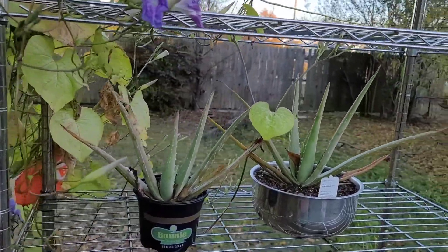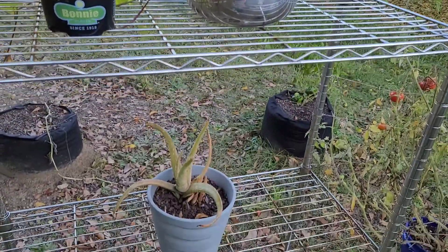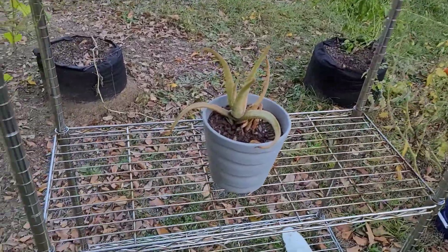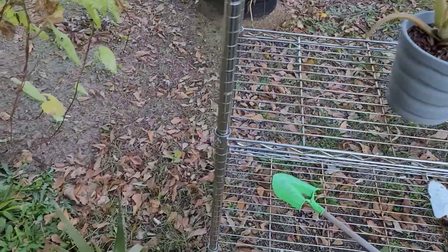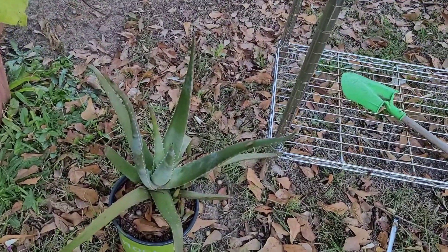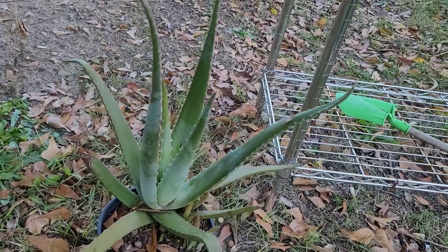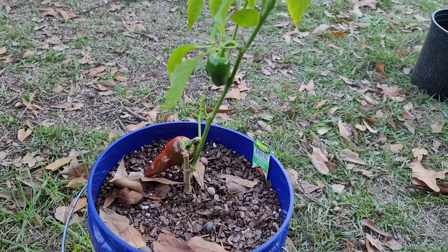My aloes are looking awesome. Fresno chili peppers are here too.